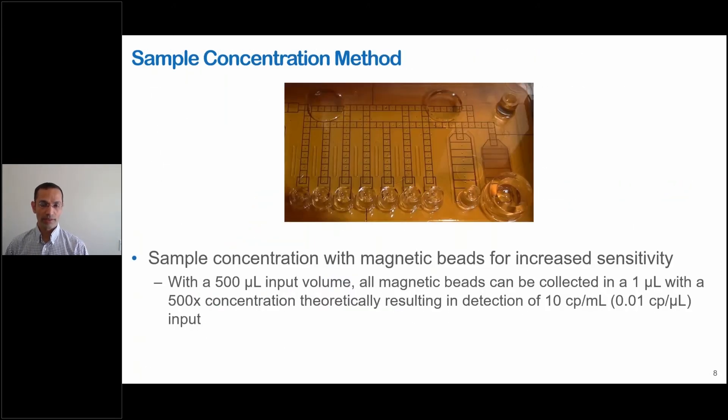Yes. Like I showed, we have this method to concentrate the beads — basically collect the sample on the beads and then concentrate the beads — and we get significant improvement in sensitivity doing it that way. And that's what we are applying in the SARS-CoV-2 project right now.